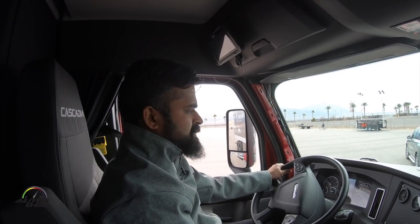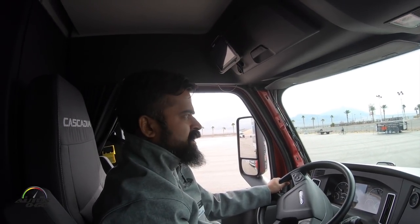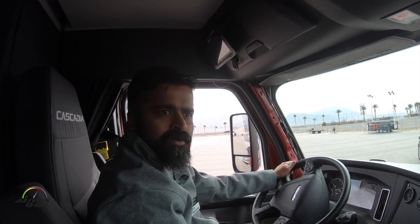My name is Suma Narayanan. I'm the engineering manager responsible for driver assistance and safety. Today we are going to experience some functionalities of Detroit Assurance 5.0. We will start by doing a demonstration inside the track.